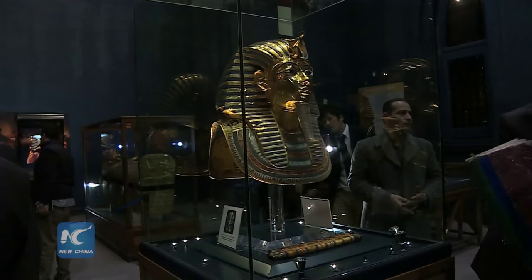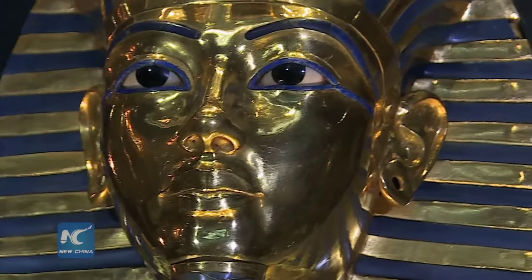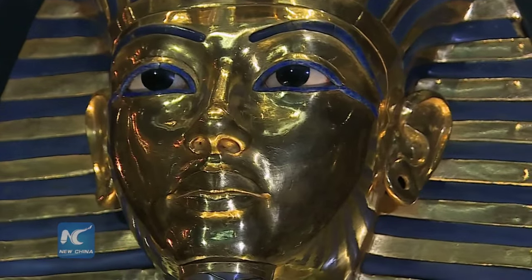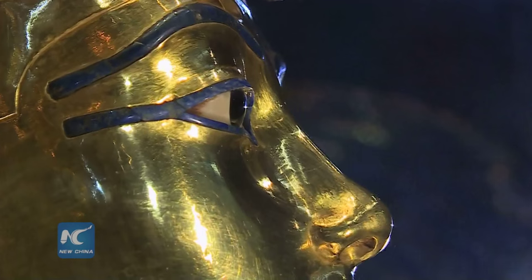The golden mask of King Tutankhamen, one of ancient Egypt's most famous artifacts, was put back on display at the Egyptian Museum after eight weeks of restoration by an Egyptian-German team.